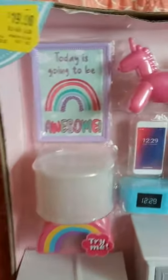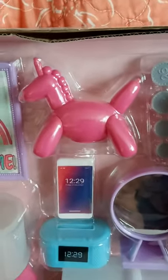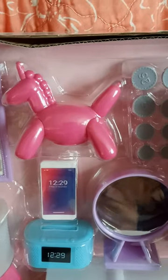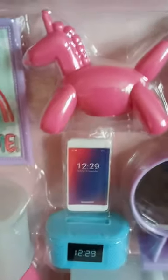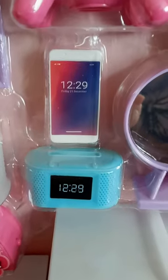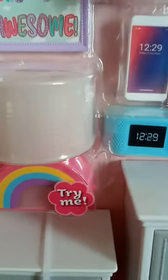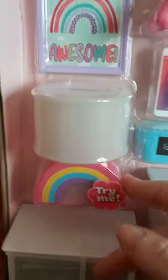So it comes with a framed picture that says 'today is going to be awesome.' It's got this cute little unicorn balloon-looking thing, but it's a piggy bank and it comes with these coins. It has a little cell phone and an alarm clock radio. It comes with this really cute rainbow lamp, which I really liked.